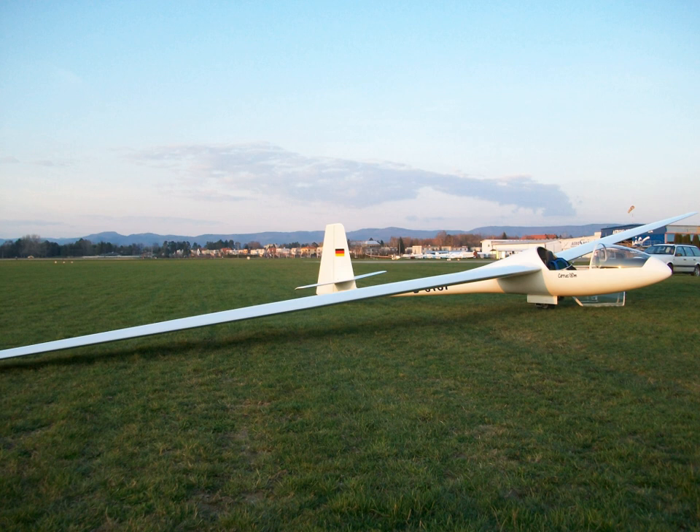General characteristics: Crew: 1. Capacity: 98 kg water ballast. Length: 7.20 m (23 ft 8 in). Wingspan: 17.74 m (58 ft 2 in). Height: 1.70 m (5 ft 7 in). Wing area: 12.6 m². Aspect ratio: 24.9. Wing profile: FX 66-196, FX 60-126 Tips.